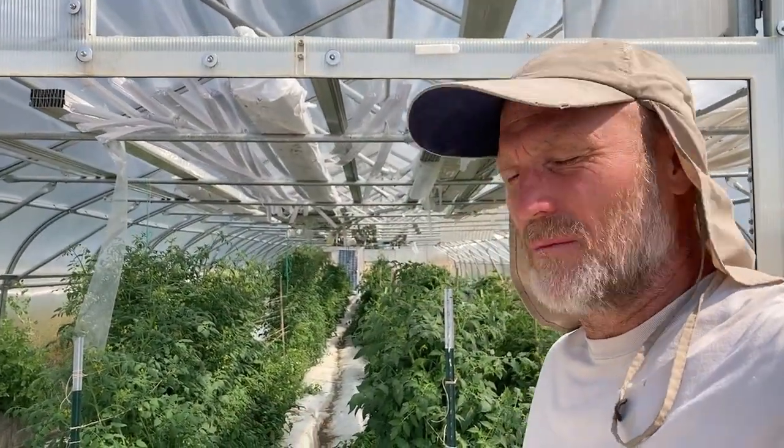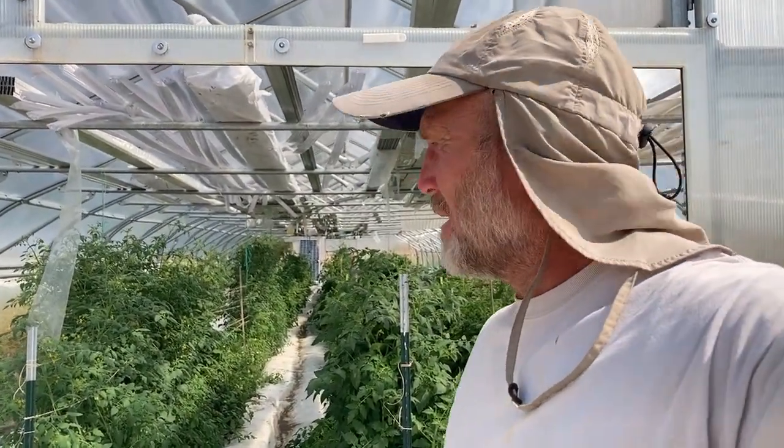I wanted to show you something really cool, really slick — I think you're going to like this. So this is my tomato high tunnel, one of my high tunnels. It's about 26.5 by 118 feet long. Right now outside it's about 90, 91 degrees Fahrenheit, and I have no forced ventilation on this greenhouse and there's no wind out here at all right now, which is kind of rare for this area.